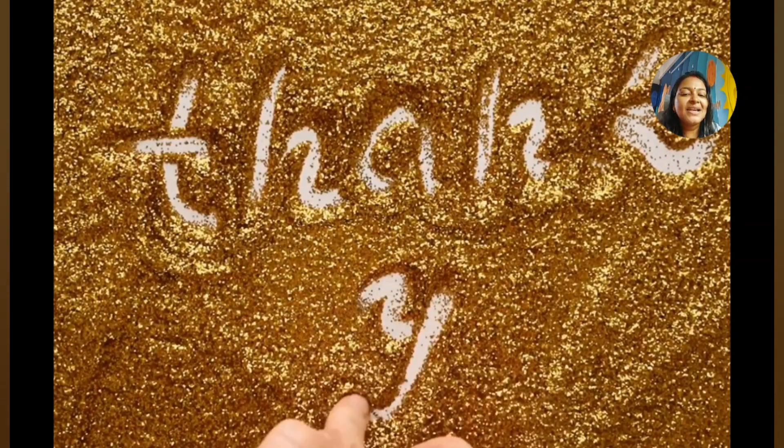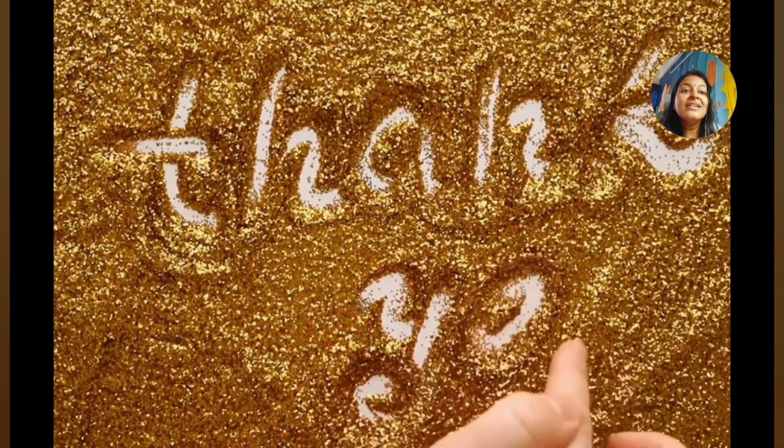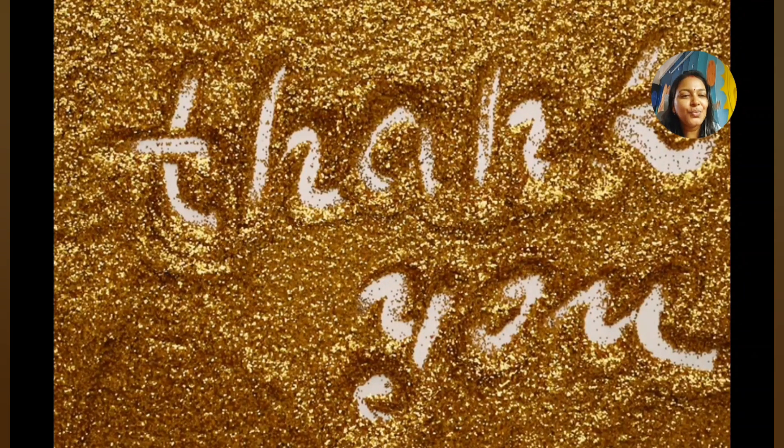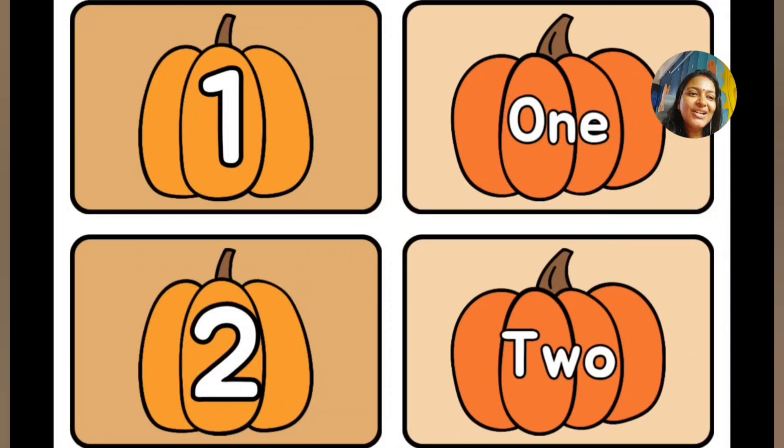Thank you so much my little ones. You learned a lot today — number names and days of the week. Do like, share and subscribe, and follow the Facebook page. Thank you for watching.